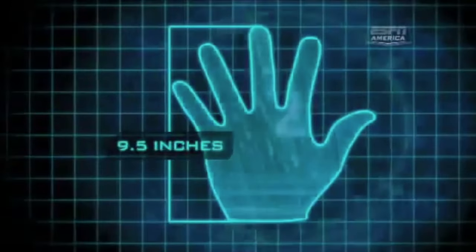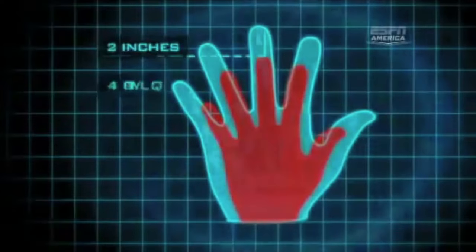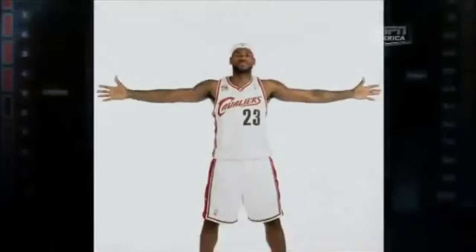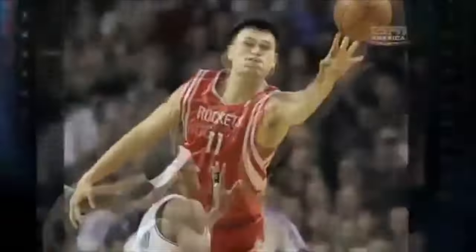And at the end of those long arms are giant hands — nine and a half inches long and ten inches wide. That's more than two inches longer and three inches wider than the average male hand. In fact, Rondo's hands are actually larger than LeBron's. And amazingly, according to Da Vinci's calculations, Rondo's hands are proportionate to a man taller than Yao Ming. Those large hands help him control the ball whether he's running the floor, grabbing rebounds, or dishing out assists.